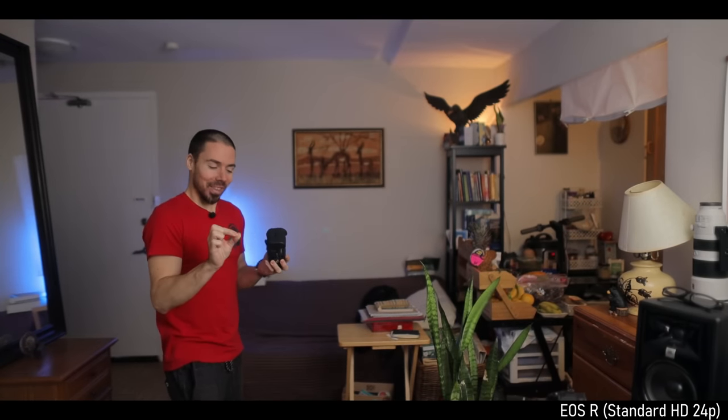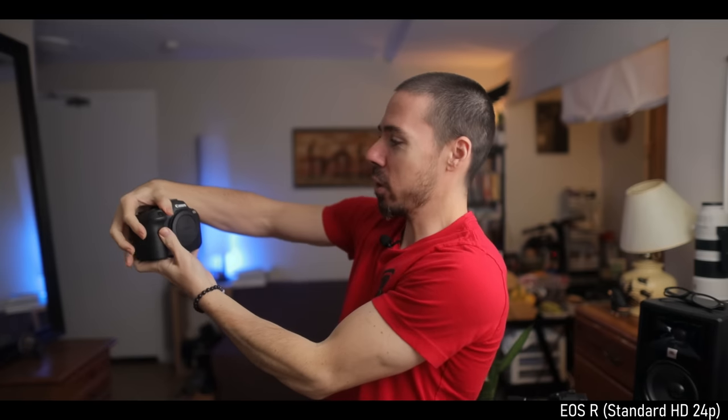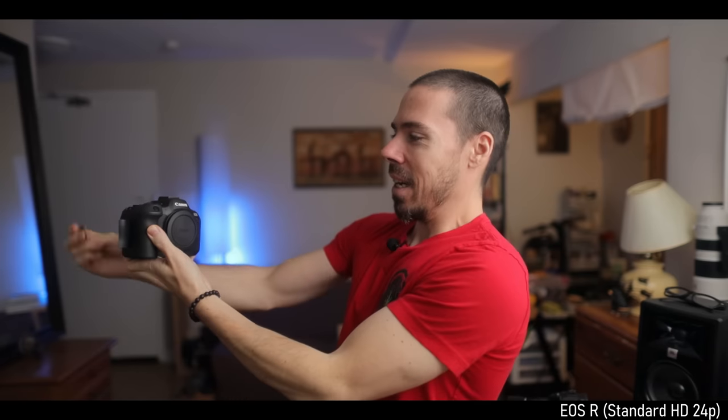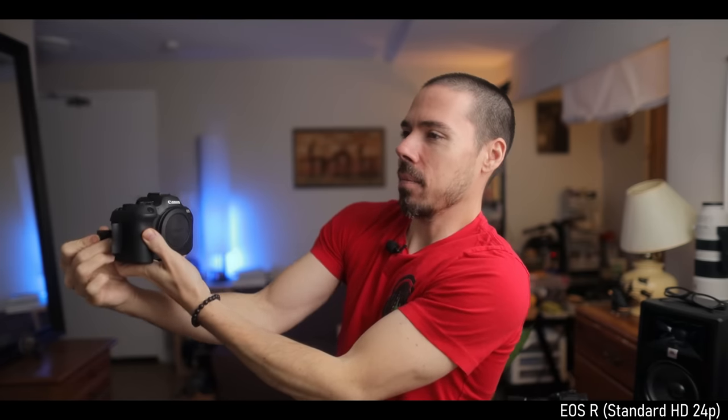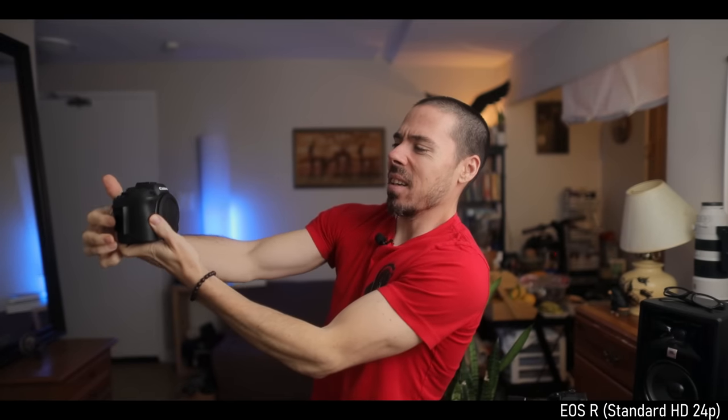Back on the EOS R for the autofocus test. A different feature I hate on the R6 Mark II: the dual card slot. You wouldn't normally think of this as a downside, but if you're just using this as a YouTube camera — on the EOS R, I'm done, reach around, take that out, boom, gone. One slot, nothing to get confused about. With dual cards, doing it blind — which slot is that? — it's somewhat more annoying.